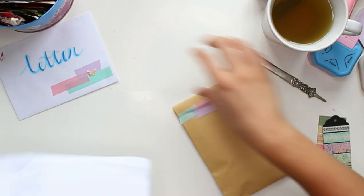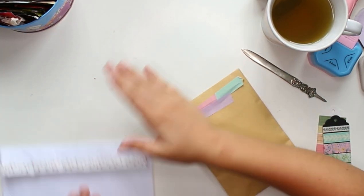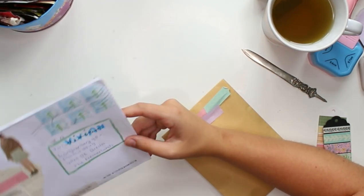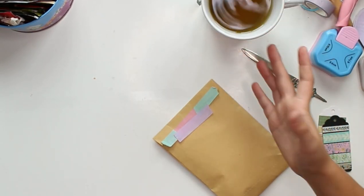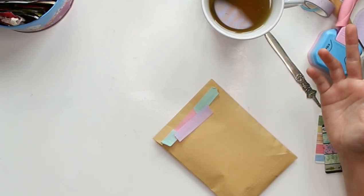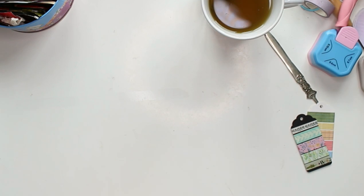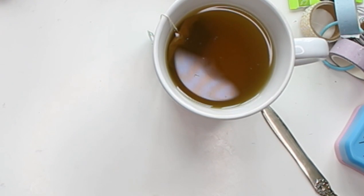Thank you so much, Lois! As with everyone else, your mail goes into the folder. I randomly pick from the folder every now and then using a random number generator, so everyone gets the same chance. If you write to me more often, you go into the folder more often — but other than that, it's the same for everyone. I don't pick favorites. We have two more from this pile and then I'll also pick one from the next pile.